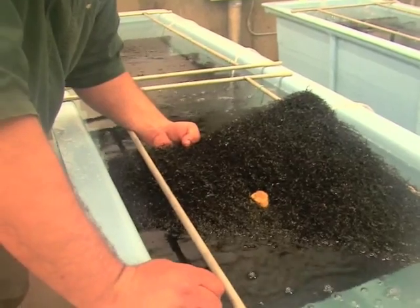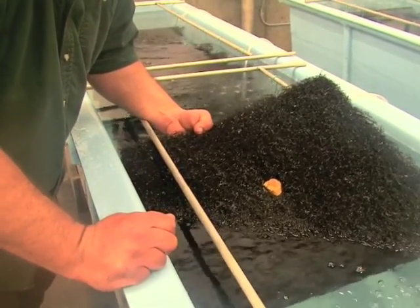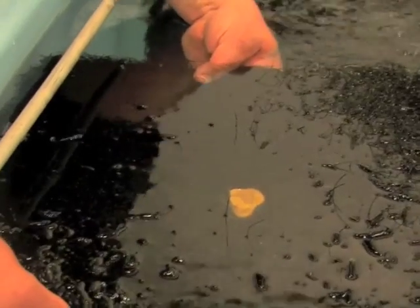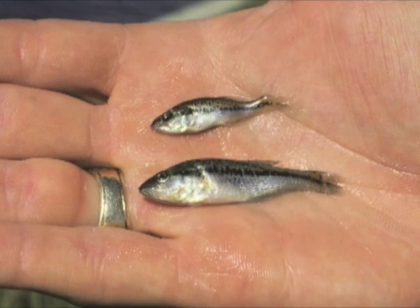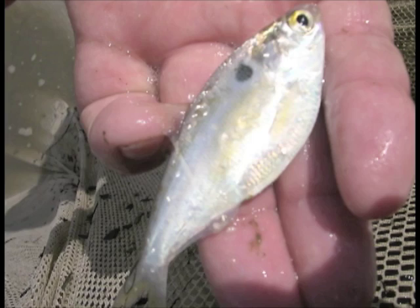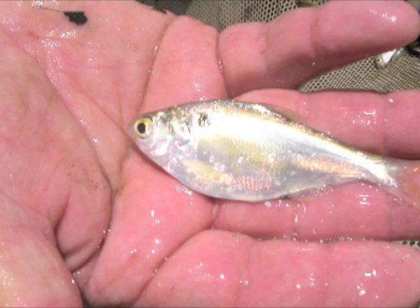Up to half a million headstart fry will have a growth advantage when stocked into Hillsdale Reservoir. The Meade Jumpstart will give these larger bass fingerlings a chance to eat fast-growing gizzard shad that make up the main prey base in most Kansas reservoirs.